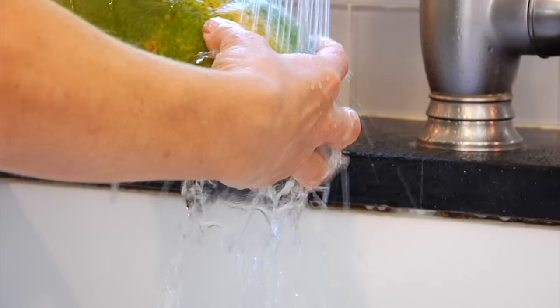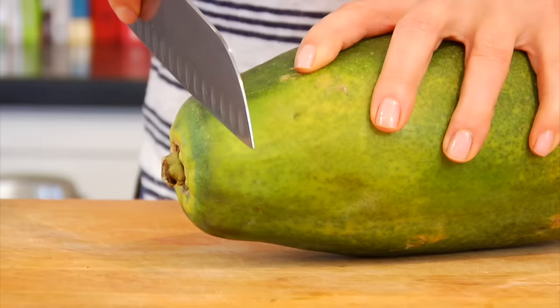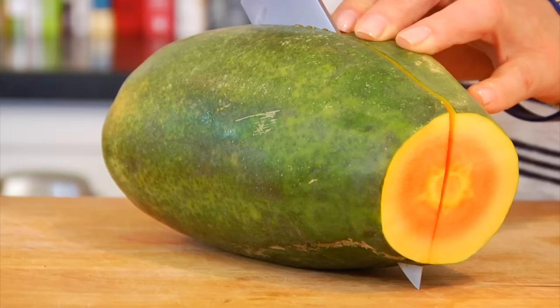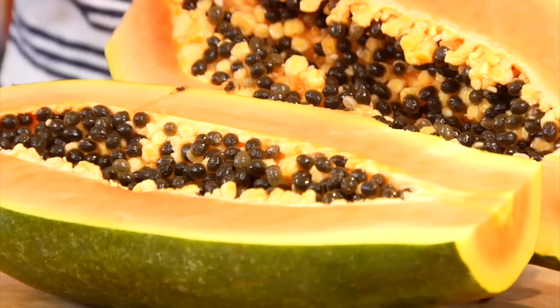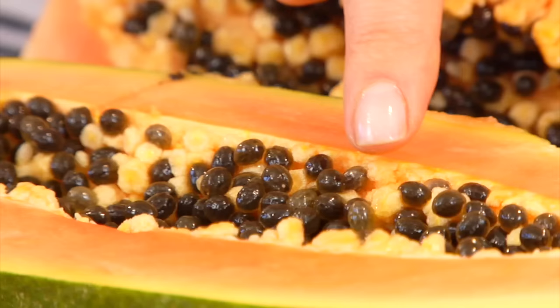Once you're ready to work with your papaya, give it a rinse under some cold water just to make sure that you've cleaned off the skin. Then you're gonna lay it down on your cutting board, trim off the edges, and then gently cut it in half vertically right down the center. Now you're gonna see that the flesh of the papaya is this beautiful coral color — sometimes it'll have hues of pink and yellow in it — it is just gorgeous, and in the center are these little black seeds that kind of look like peppercorns.